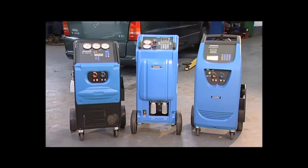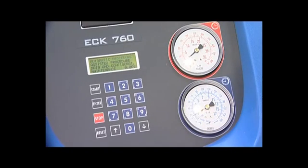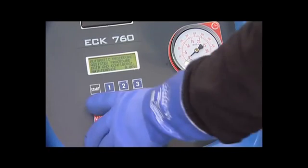Check the equipment's conformity to SAE standards for mobile air conditioning systems. Compare features and prices. Check product warranties, availability of spare parts, technical training and support, as well as your service agreements.